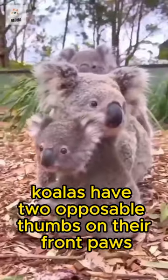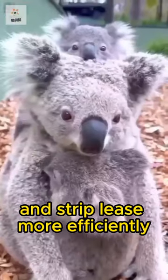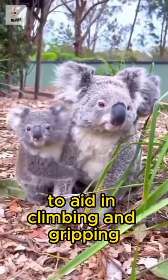Koalas have two opposable thumbs on their front paws, which help them grip tree branches and strip leaves more efficiently. Their hands also have rough pads and sharp claws to aid in climbing and gripping.